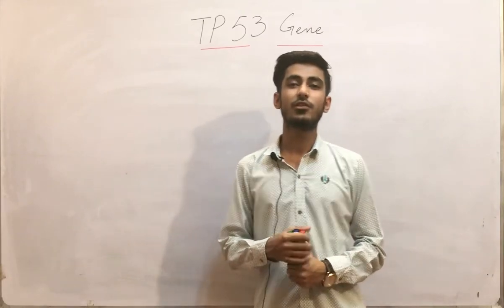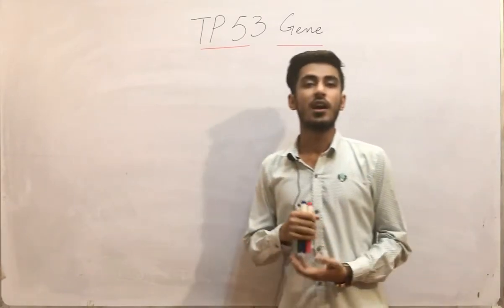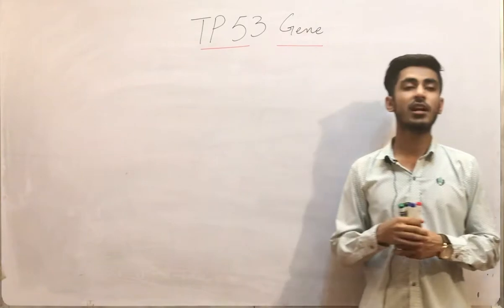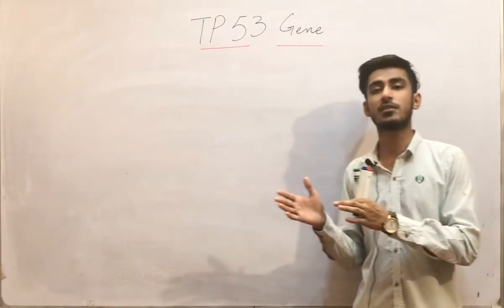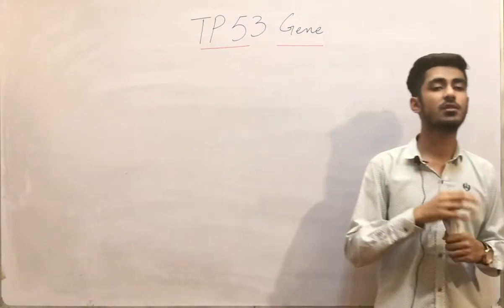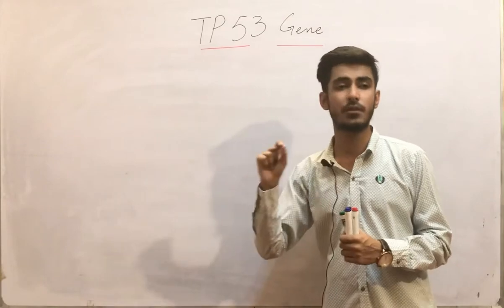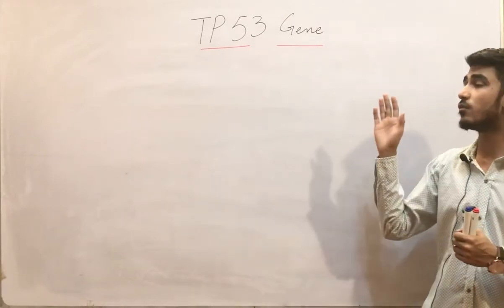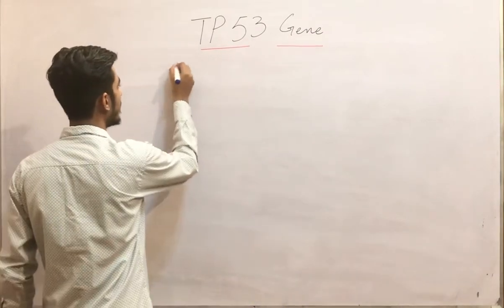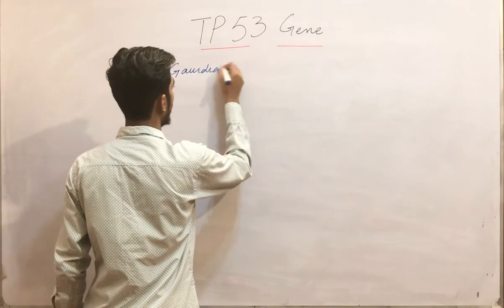This is Dr. Saad, and today my topic is the TP53 gene. As we were discussing the second hallmark of cancer, we studied about tumor suppressor genes and their mutations. We first studied about the retinoblastoma gene, the RB gene. Now the second gene we are going to study is the TP53 gene, and it is one of the most important genes. This gene is basically called the guardian of the genome.